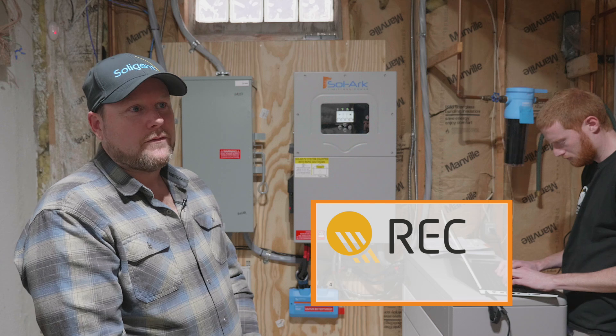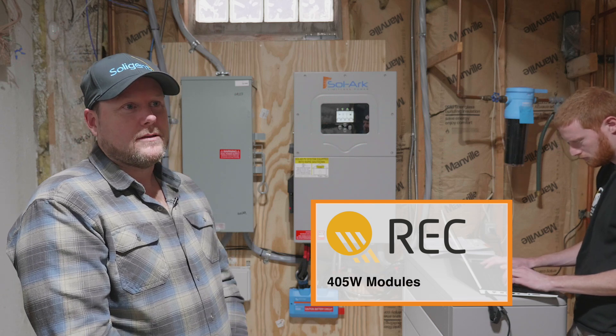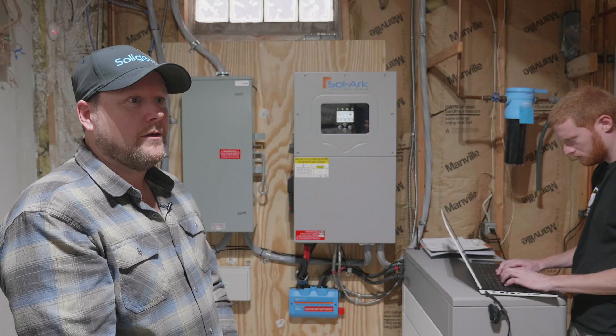We have REC 405 watt panels on the roof — there are 40 of them for a 16.2 kilowatt system. Some of them are facing east and some are facing south, just because of the way the roof is configured.